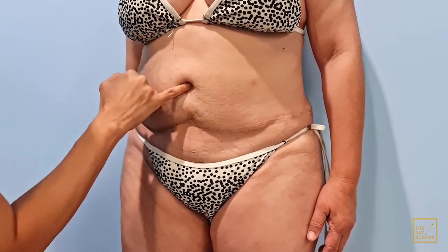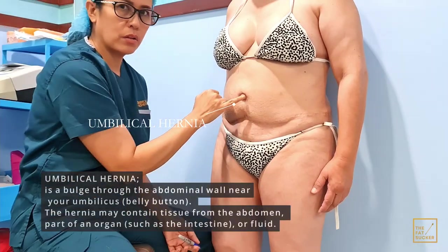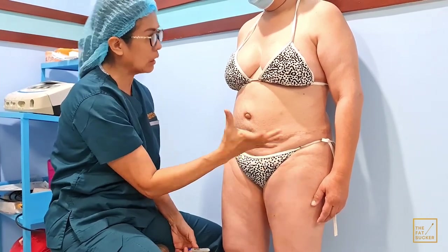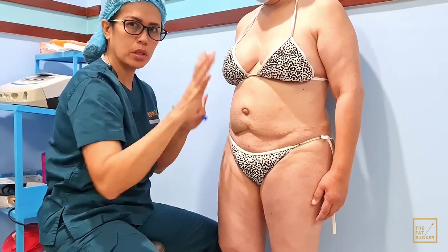This part here — this is an outie. I can actually feel some of the omentum coming out. This is already considered an umbilical hernia. So the surgical plan is: since she doesn't have much skin anymore, we're going to be focusing on the midline.